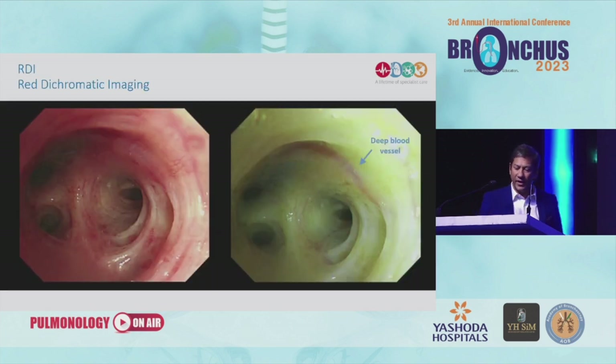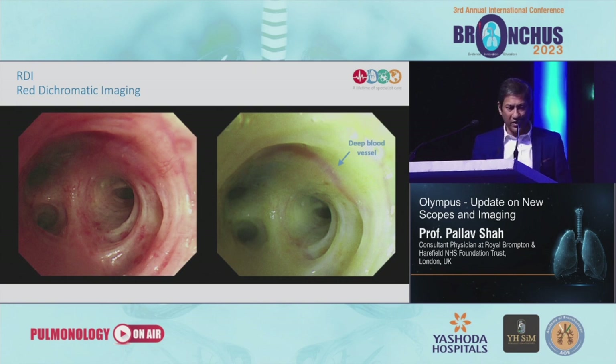Here's another mode: red dichromatic imaging. It uses a facility to filter out some of the light and concentrate on one or two areas. The advantage is it shows you some of the deeper blood vessels. So if you're doing a procedure like airway bypass or cross-country — where you're making a hole through the airway to go into deeper alveolar structures — you would clearly want to avoid those vessels. This gives you extra comfort to know exactly where you can perform procedures without difficulty.